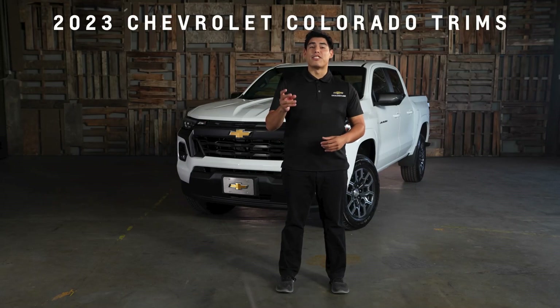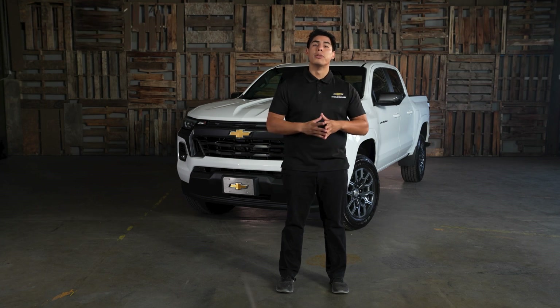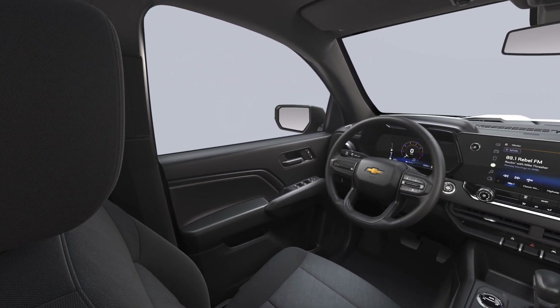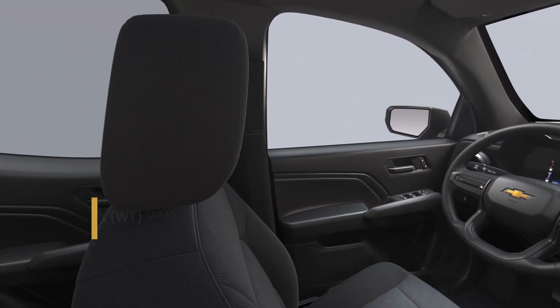Hey there, I'm Kevin from SoCal Chevy, and today we're going to be talking about the five trim levels available on the 2023 Chevrolet Colorado, including the all-new Colorado Trail Boss. Each trim level offers unique features and capabilities, so let's dive in and find out which one is the perfect fit for you.